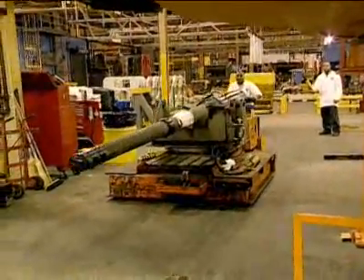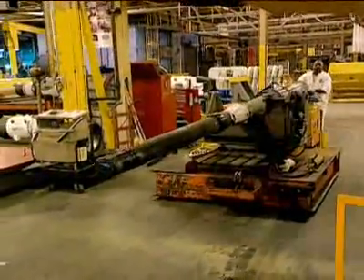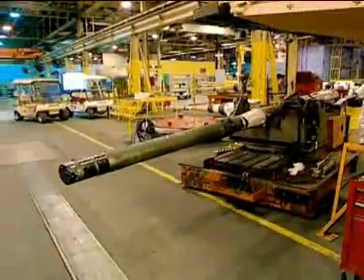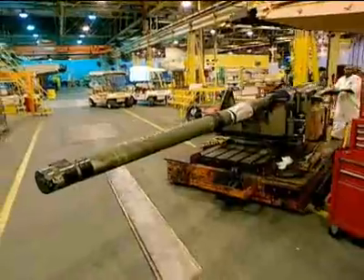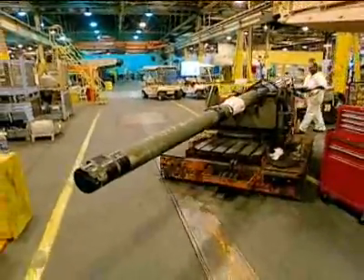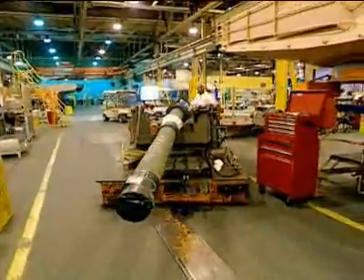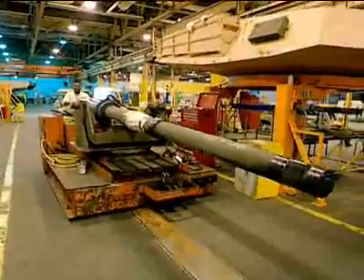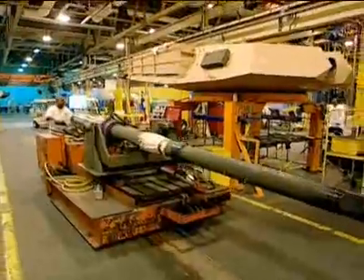Here comes the business end of the gun. Back in 1980, the gun was 105 millimeters. Today it's the big boy — a 120-millimeter smoothbore cannon. They used to be made in Germany, but the cannons are now manufactured at the nation's oldest yet most modern weapon factory, Watervliet Arsenal in upstate New York.